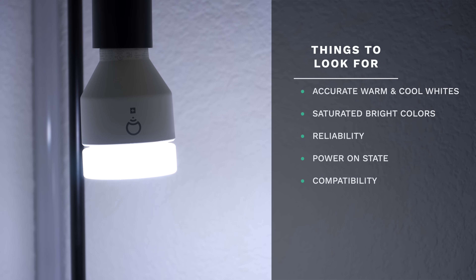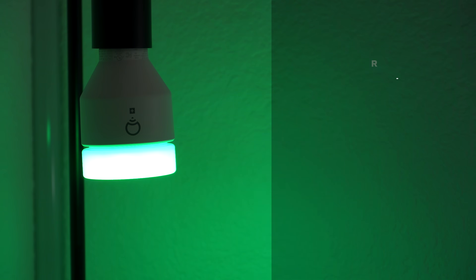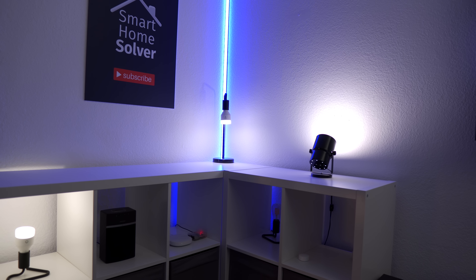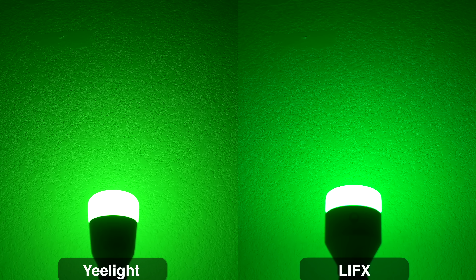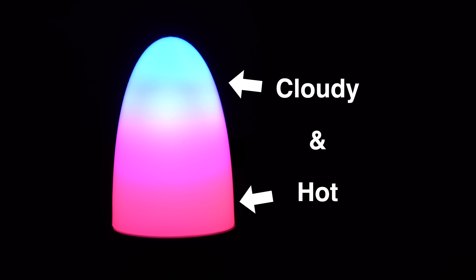Things to look out for with smart bulbs include: warm and cool whites, saturated bright colors, reliability, and a few extra features. If a smart light doesn't have good warm and cool whites, I almost wouldn't get it. Having the lights automatically change to a cool white during the day can be very energizing, then a warm white at night to help you relax is one of my favorite things. Also look for saturated colors like LIFX and Yeelight — the colors are fun and useful as notifications. For example, you can have the colors change to let you know what the weather will be like for the day.